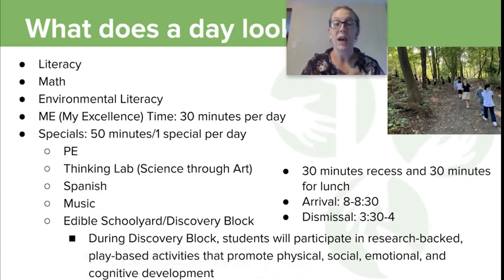Every ECS primary kiddo has a number of academic blocks per day: literacy, math, and environmental literacy is our third block — a blend of science and social studies standards all blended together. Often it is problem and place-based learning.